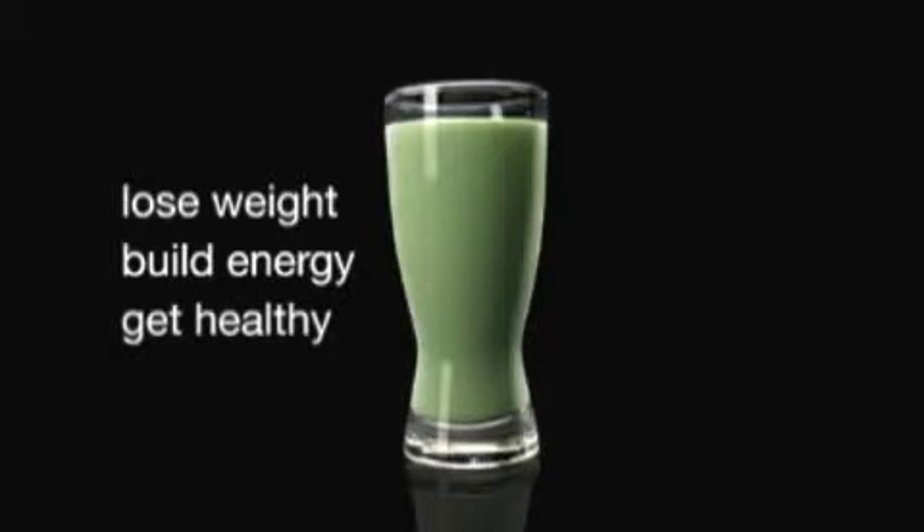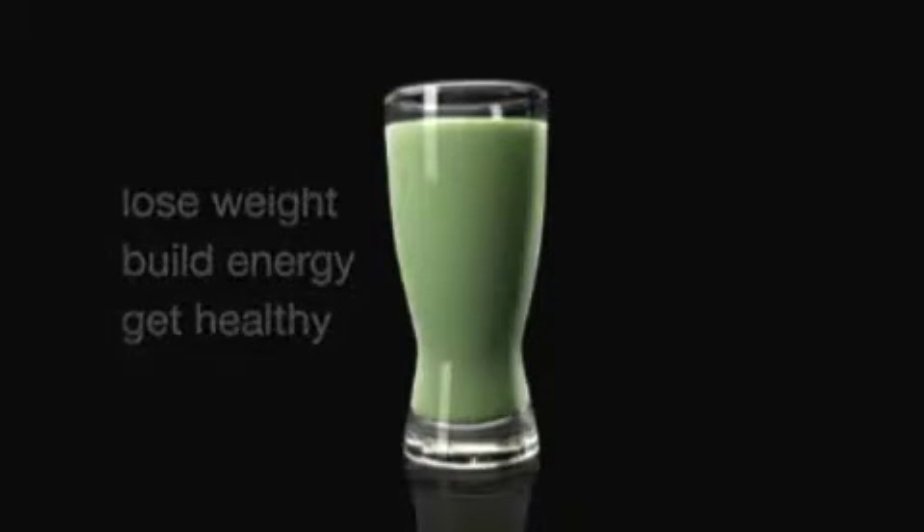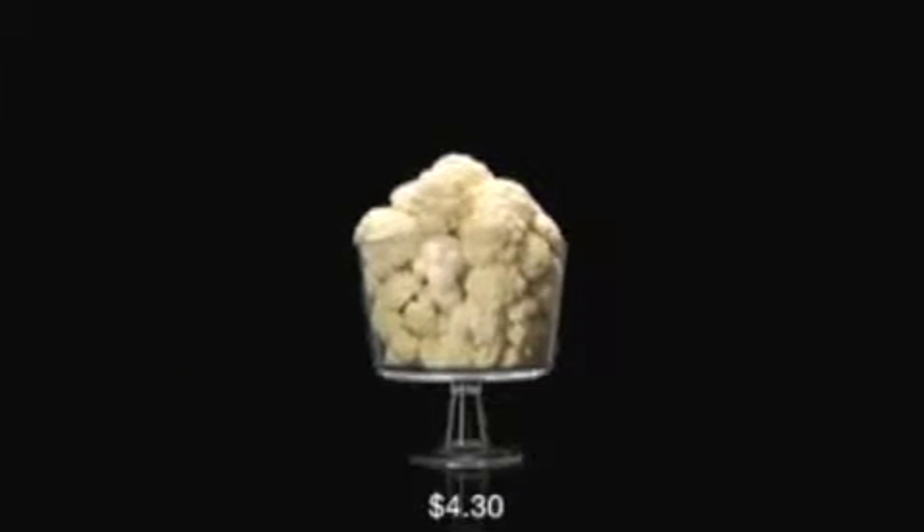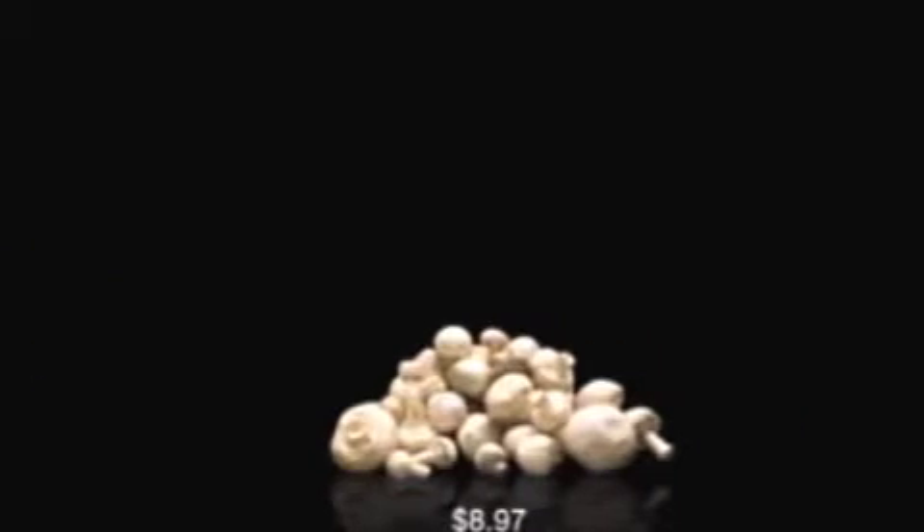To match the nutrition of one serving of Shakeology, you would need to eat a bowl of exotic fruit, including goji and acai, 4 cups of raw broccoli, 7 whole carrots, 10 cups of raw cauliflower, 3 cups of romaine lettuce, and 4 cups of uncooked mushrooms.